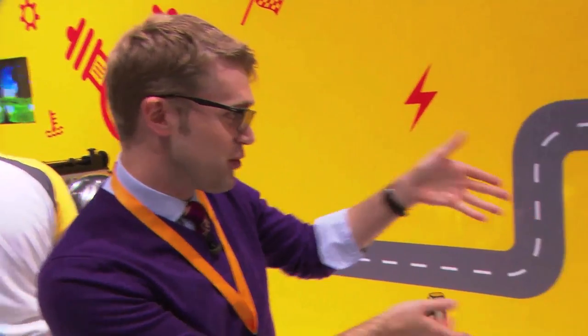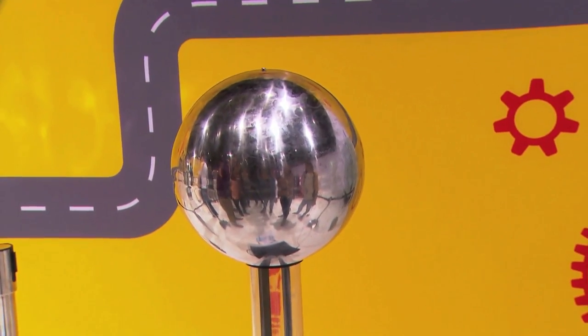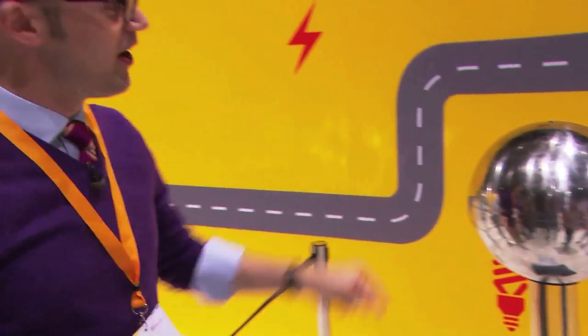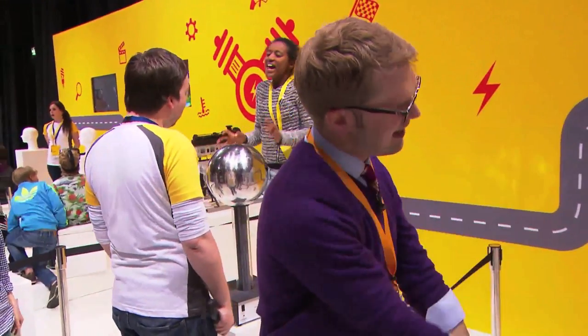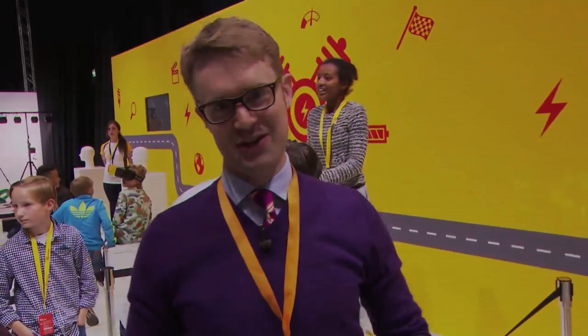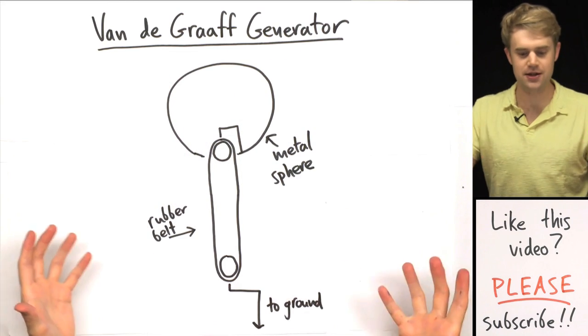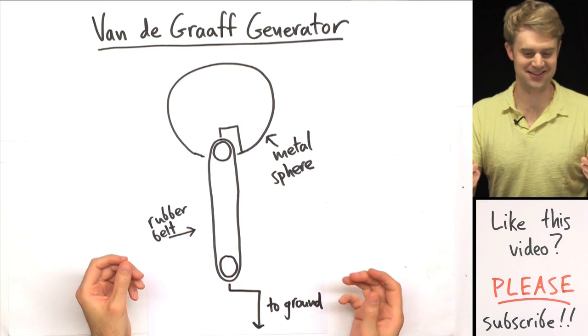We're going to go back to the lab in a minute. I'll show you how the charges are actually being created in this generator — called a Van de Graaff generator. We'll talk about how the metal sphere here is a machine for sucking electrons out of the metal and ultimately out of the body or the hair of someone who's touching it. What we just saw is called a Van de Graaff generator and what it does is it makes a large amount of static electricity.